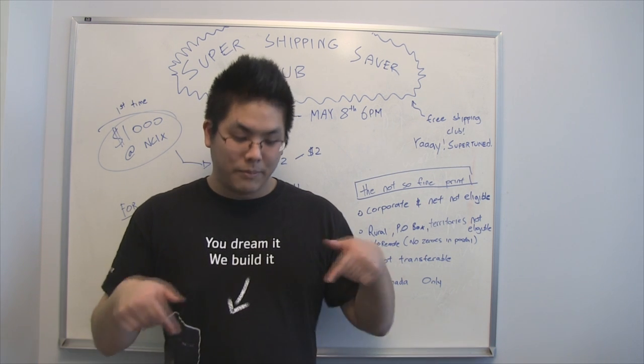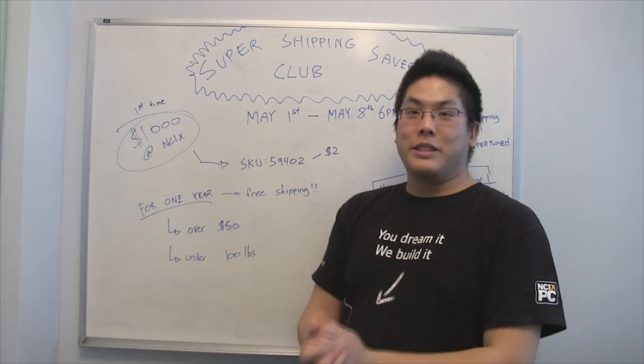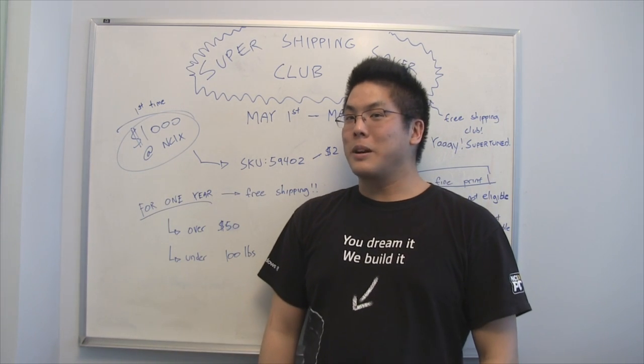For the full T&Cs, check the description below. This is a super awesome limited deal — runs from May 1st to May 8th. Free shipping! Thank you for tuning in and don't forget to subscribe to NCIX.com.